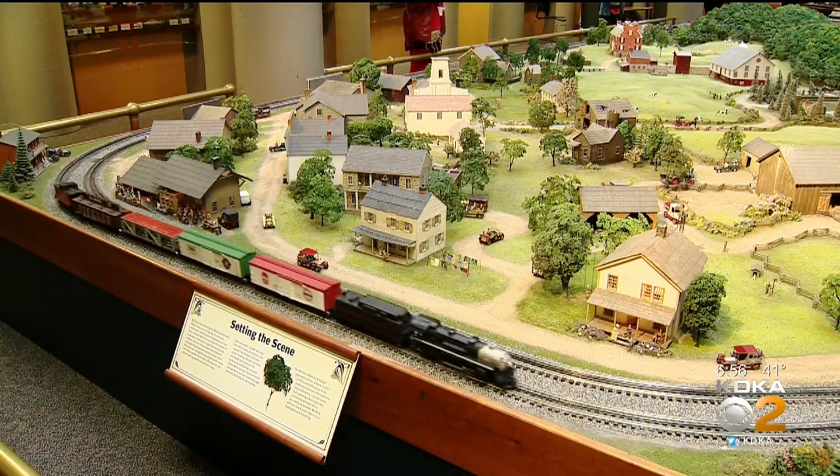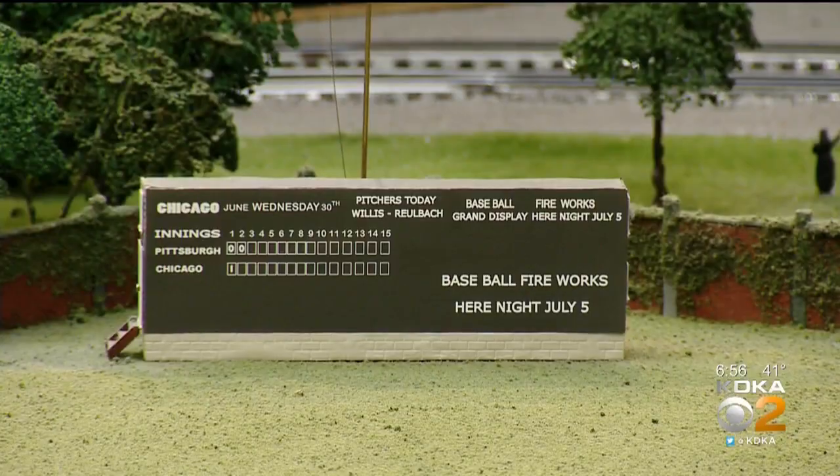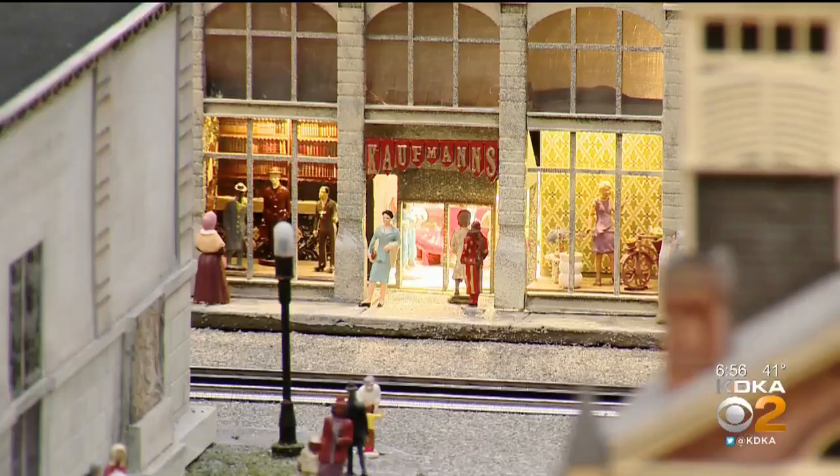Our research brought us to the original Grand Depot building — the original version of the building that was there on 5th and Smithfield — and that opened the door, allowing us to add Kaufmann's to the display. The display features local staples like the original Primanti Brothers, an amusement park, even Pirates playing baseball at Forbes Field. Now Kaufmann's is part of the mix.